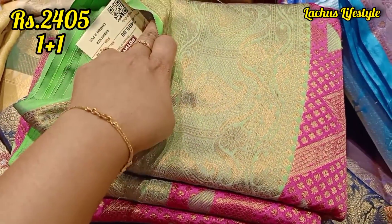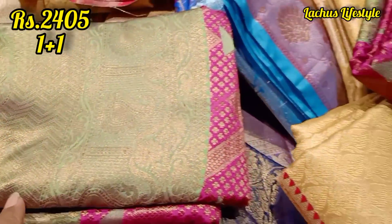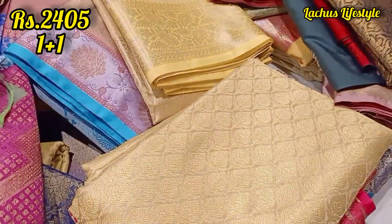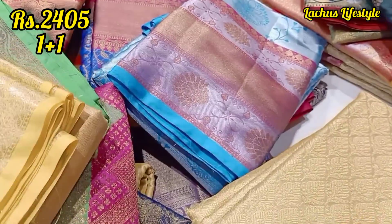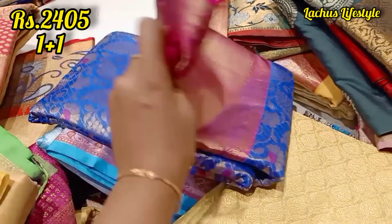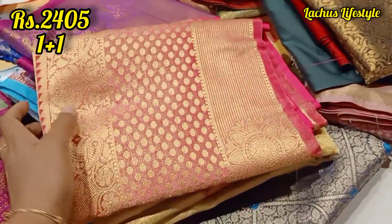This is a combo offer — a very beautiful collection. If we choose to purchase it, we will have a super combo. This is full and full of golden tissue, silver tissue, silver border — traditional, fancy, floral, etc. This is a complete one-press-one offer.